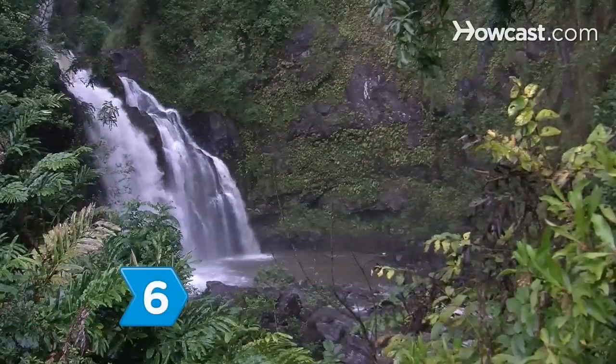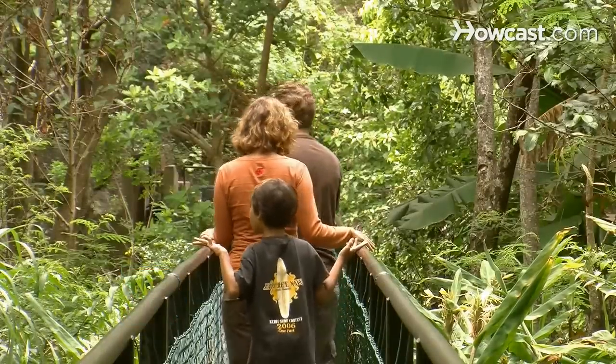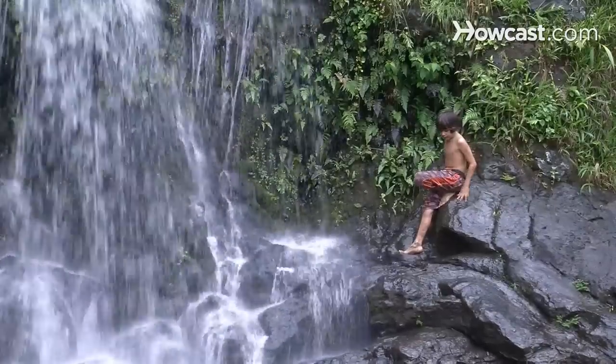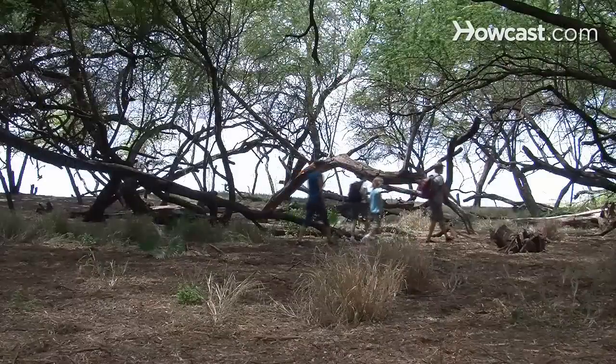Step 6. Challenge yourself in nature's wonderland in America's 390 national parks and sites, where endless options to climb, swim, hike, bike, and ski will help you explore your own limits and potential.